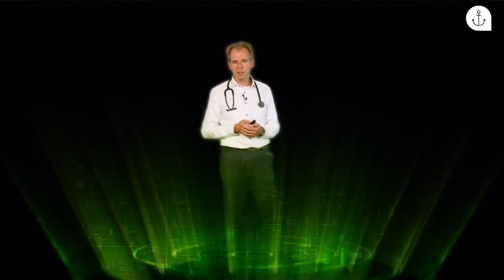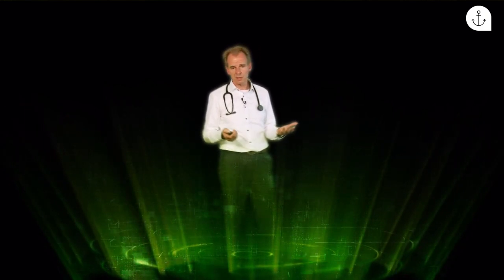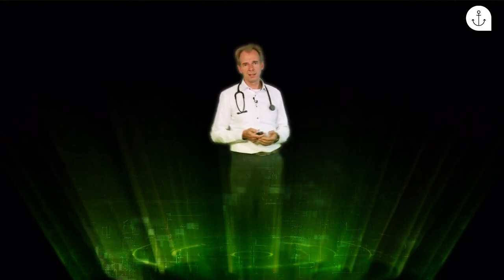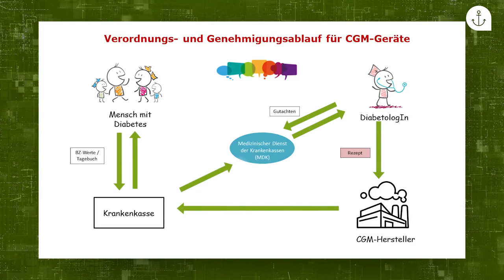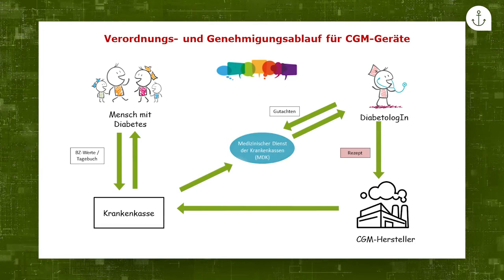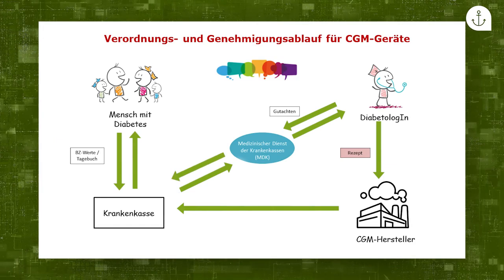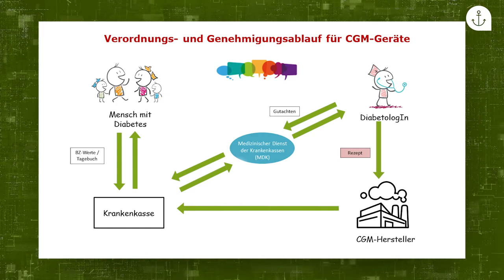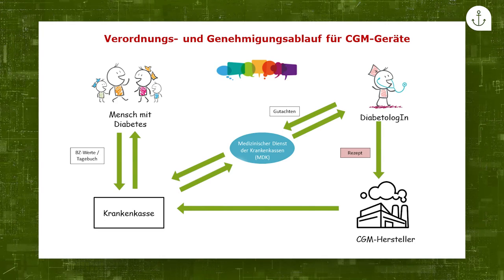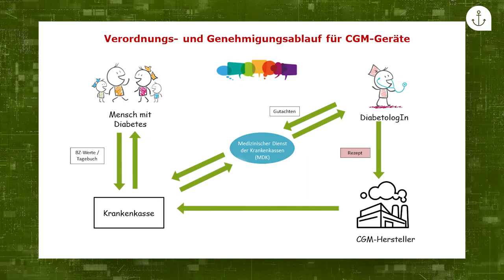Auch eine geplante Schwangerschaft kann ein Argument sein. Gerade bei Typ-1-Diabetikerinnen ist die Anwendung von CGM in der Schwangerschaft mit deutlich besseren Ergebnissen für das Kind verbunden. Wenn das Gutachten an den MDK gesandt wird, erstellt der Medizinische Dienst der Krankenkassen eine sozialmedizinische Empfehlung. Wenn alles gut läuft, genehmigt die Krankenkasse die Verordnung und übernimmt die Kosten. Das CGM-Gerät wird dann an das Diabeteszentrum versandt und die Einweisung des Patienten erfolgt dort.